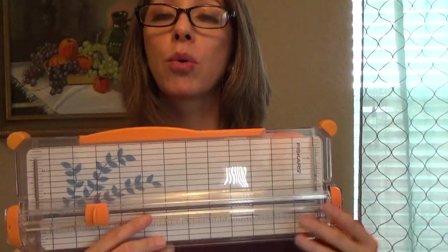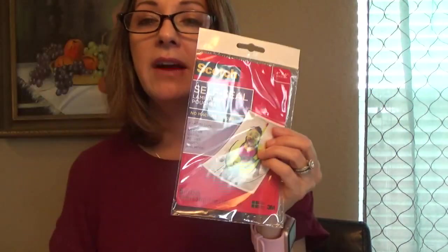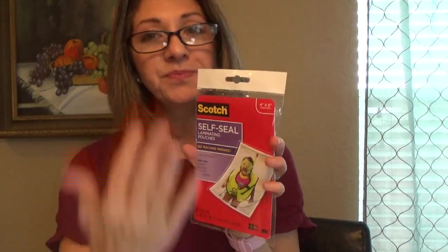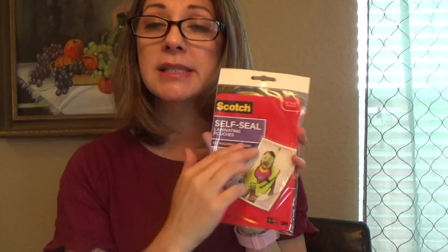You can buy it at Hobby Lobby or Michael's — I think I got this one at Michael's. I also purchased these little self-seal laminates — I have the thermal one and then I have these which are like stickers. You can cut out the paper the size that you need with the paper cutter, place it on here because this is the perfect size for your PM agenda, trim it to what size you need, punch the holes in it, and voila — you have either a bookmarker or a divider.